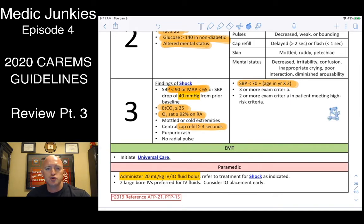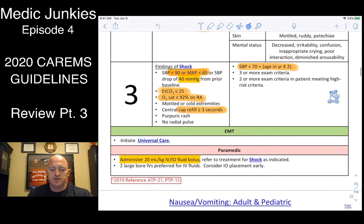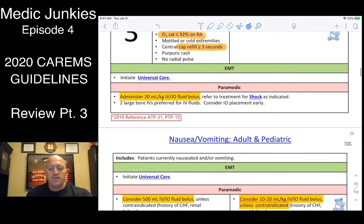With super sick septic patients, their biggest issue is usually oxygenation, so maximize it. Look for cap refill — if it's delayed greater than three seconds, that's significant. The best thing we can do is fluid boluses: 20cc per kilo IV or IO.